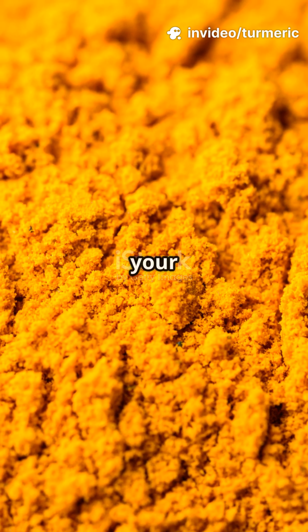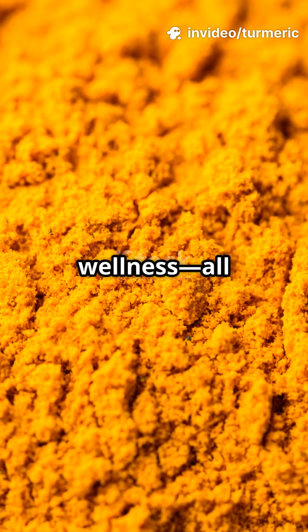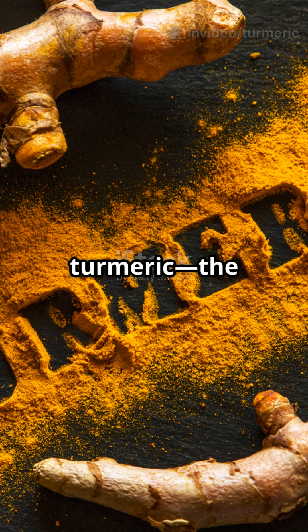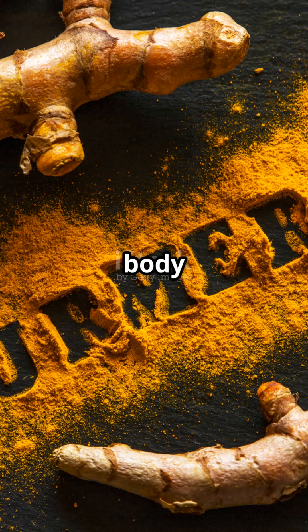What if I told you that the golden spice in your curry is a triple threat for inflammation, free radicals, and overall wellness, all in one pinch? Meet turmeric, the curcumin-rich anti-inflammatory antioxidant dynamo that your body craves.